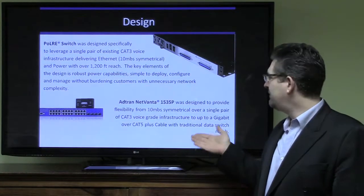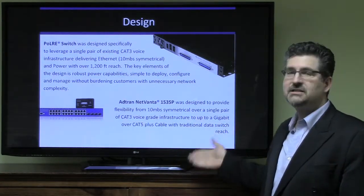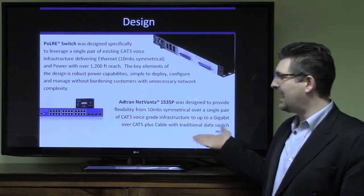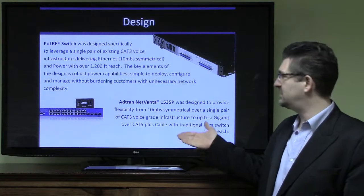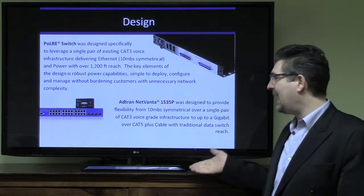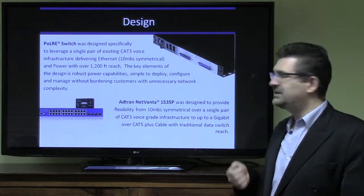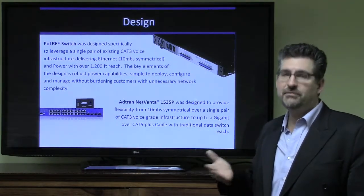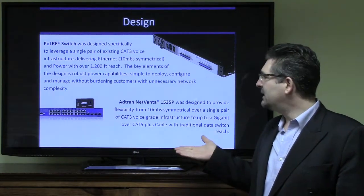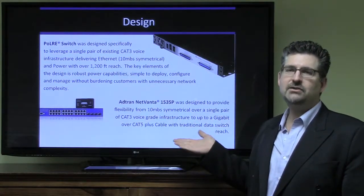The AgTran NetVanta 1535P was designed to provide flexibility, providing 10 megs symmetrical over a single pair of CAT3 voice infrastructure at those extended distances, as well as up to a gigabit over a standard CAT5 or CAT6 cable, plus with a traditional data switch reach of 300 feet. So you have to look at what we're trying to solve.